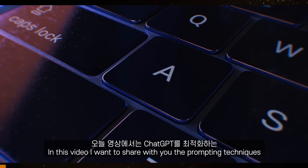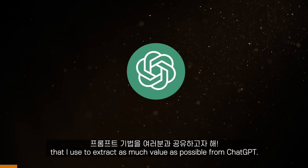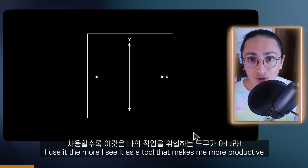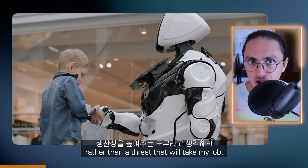In this video, I want to share with you the prompting techniques that I use to extract as much value as possible from ChatGPT. ChatGPT has been out for a while now, and the more I use it, the more I see it as a tool that makes me more productive, rather than a threat that is going to take my job.